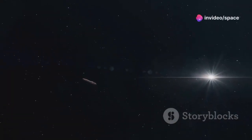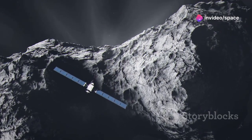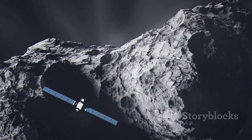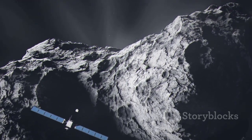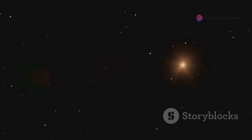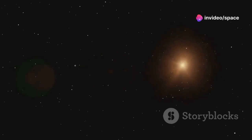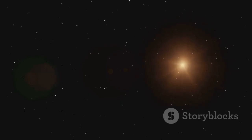The Oort Cloud is so remote that no spacecraft has ventured close, and we have yet to directly observe any of its icy inhabitants. We infer its existence from the long-period comets that occasionally journey into the inner solar system, offering us glimpses of this distant realm. By studying these comets, we gain valuable insights into the composition and mysteries of the Oort Cloud, a region that continues to intrigue and elude us.